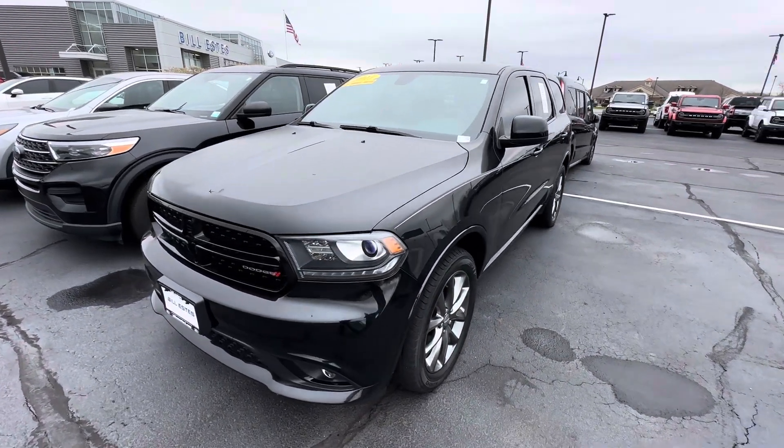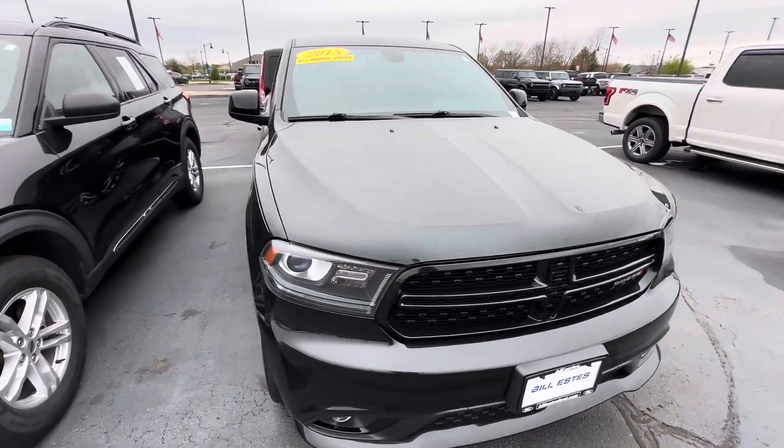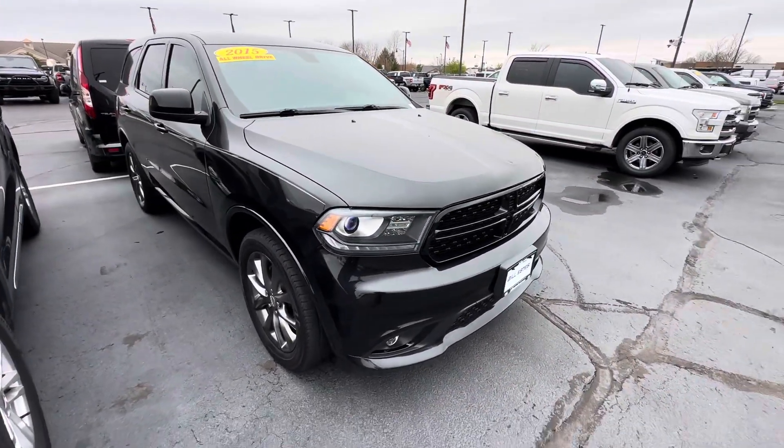Good morning, this is Scott Halfacre with Bill Estes Ford here in Brownsburg, Indiana. I'm going to make a nice walk-around video here for you of our 2015 Dodge Durango.